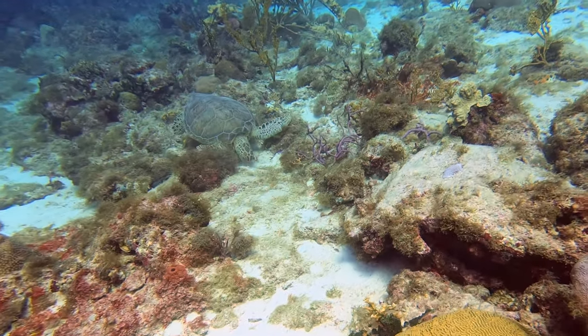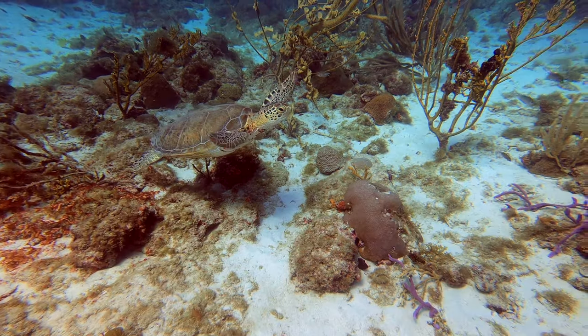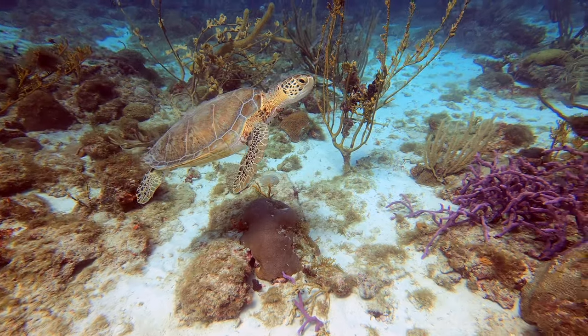The northern sites are pretty reliable for turtle sightings as they graze the grassy bottom. Most tend to be camera shy, so this swim-by was very nice.